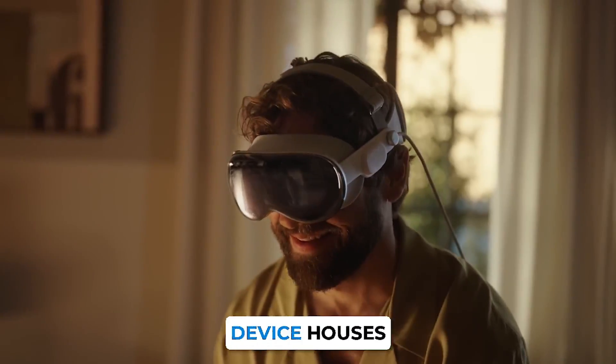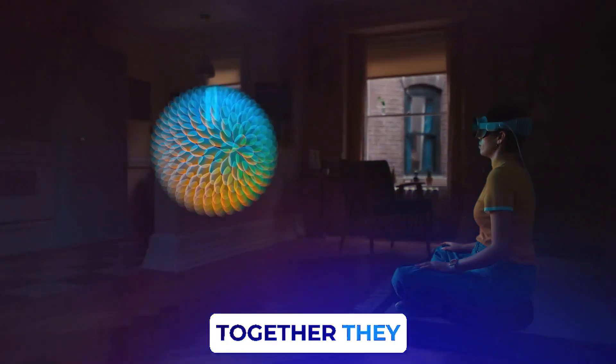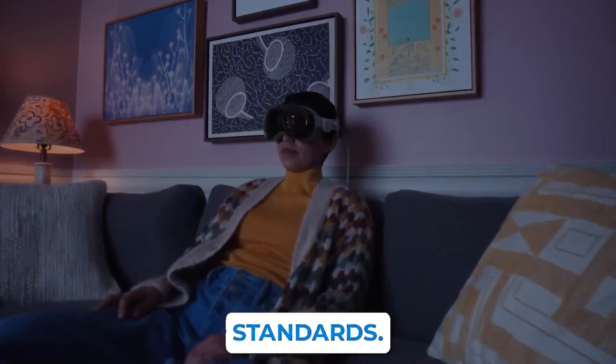This innovative device houses dual micro OLED panels — compact yet potent. Together, they conjure up an astonishing 23 million pixels, promising an unmatched viewing experience that eclipses the current TV market standards.